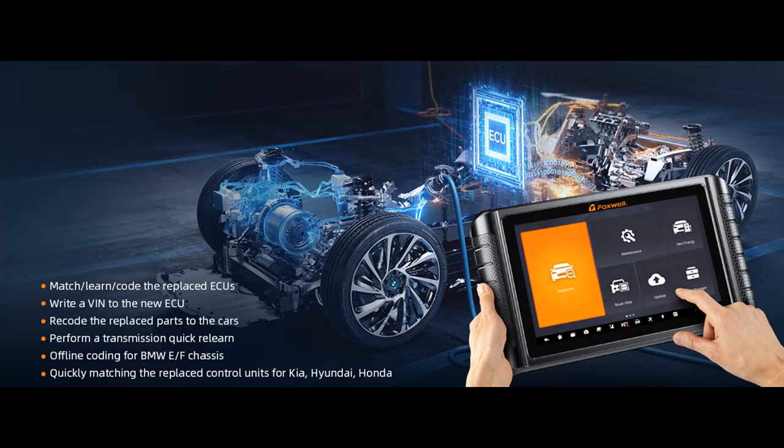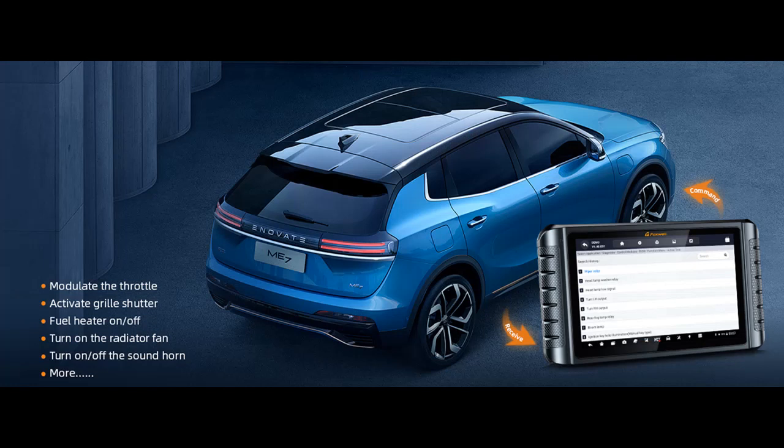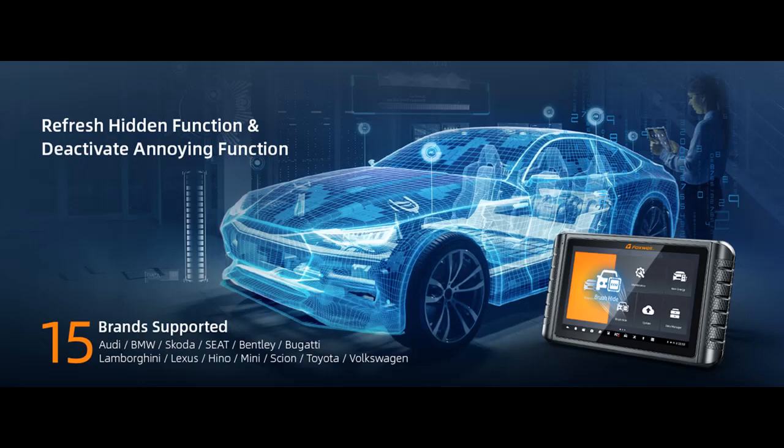The NT1009 includes 30+ reset, calibration, matching, and relearn functions. Designed for mechanics, workshops, garages, and car owners, it comes with commonly used service functions like Oil Reset, ABS Bleeding, Throttle Relearn, Injector Coding, TPMS Reset, BMS, Power Balance, and more. It also supports free VAG-guided functions for matching, calibration, and basic settings tailored to VW, Audi, Skoda, and Seat vehicles.